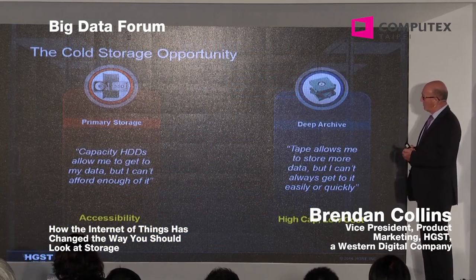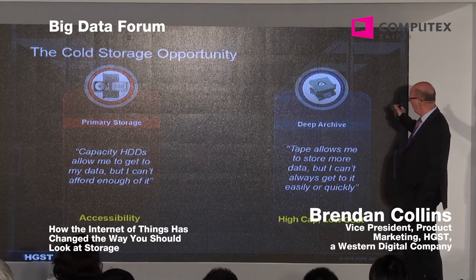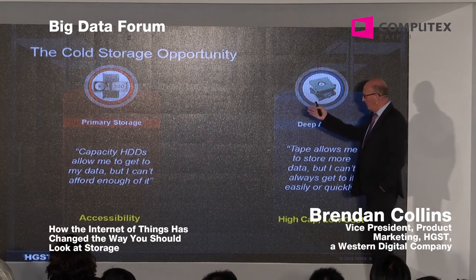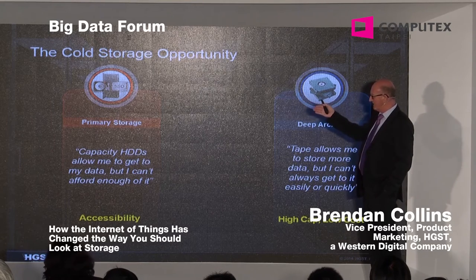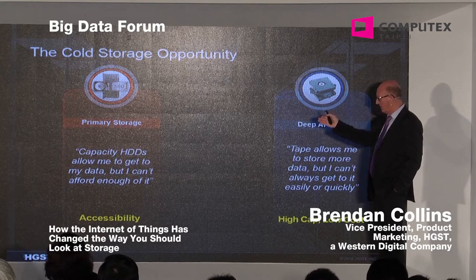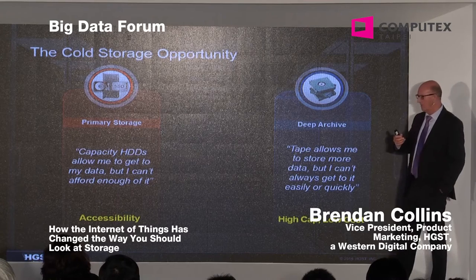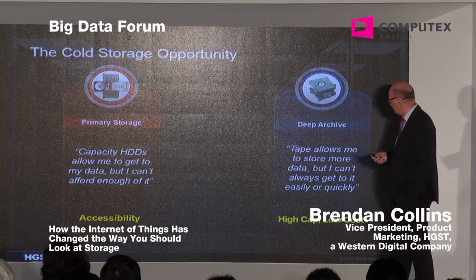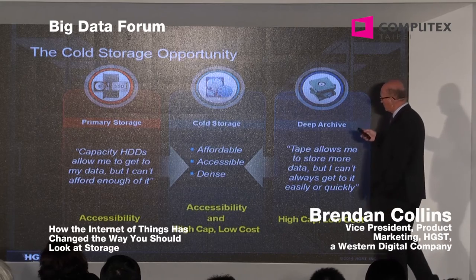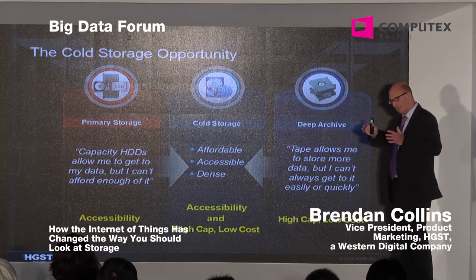Traditional data centers tend to have two extremes: primary storage on the left and deep archive on the right — hot to cold. For primary storage, HDDs allow you to get to the data, but it can be too expensive to have enough of it. If you go to deep archive, tape allows you to store all the data, but you can't get to it very easily — same applies to optical. In that case you get high capacity and low cost. What this creates is a new class of storage called cold storage: affordable, cheaper than disc, accessible, and very dense in the rack.